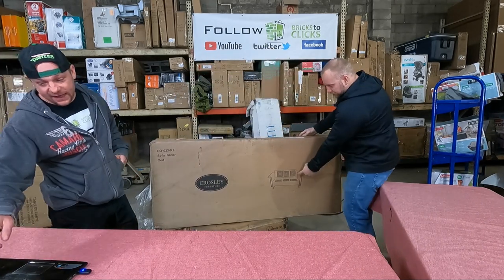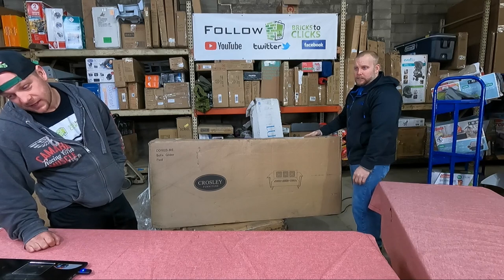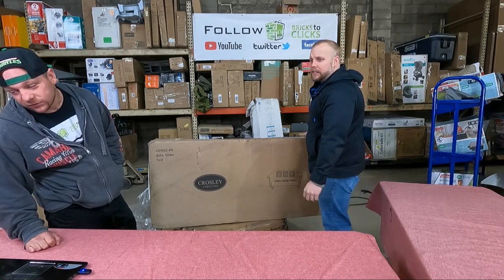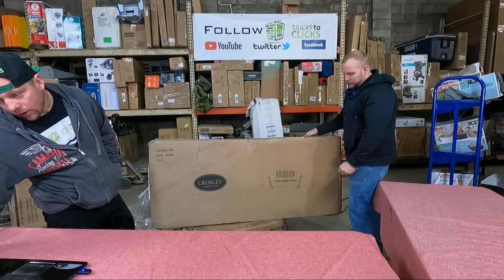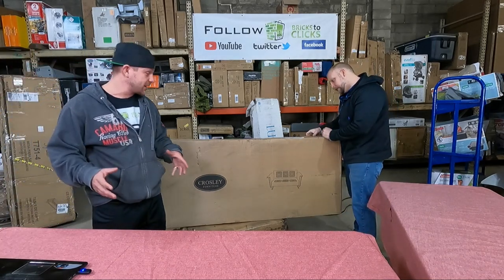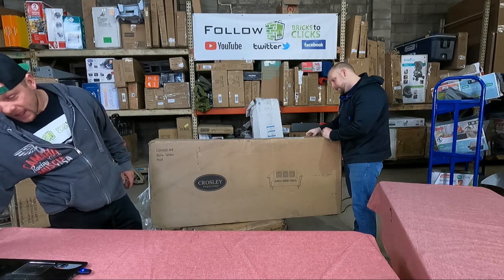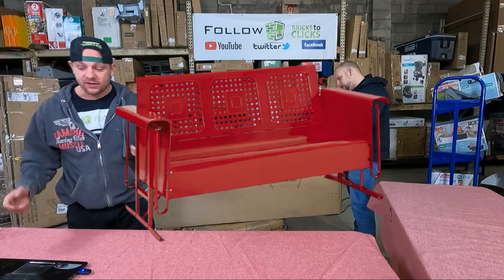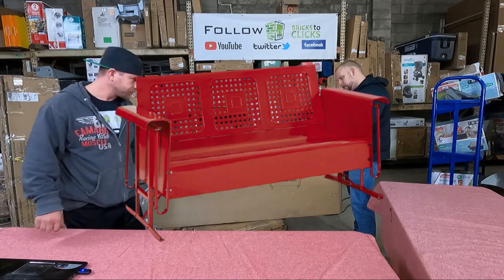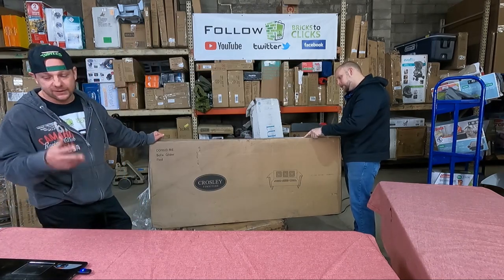This here is a Crossley — a metal sofa glider — and it is freaking nice. It's all metal, really good looking piece. It is currently at Walmart for $353. The manifest has it at $348, so just a slight difference there — at the time they did the manifest, that's where it was valued.